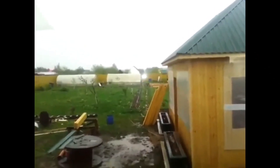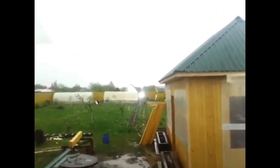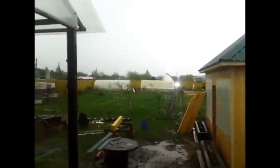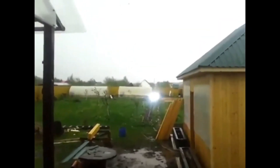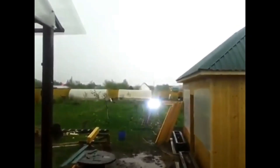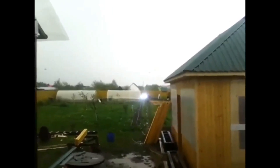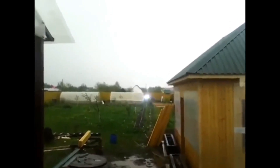One of the most intriguing aspects of ball lightning is its movement. It can drift slowly, hover in place, or move erratically. Some reports even describe ball lightning following a specific path, such as traveling along metal fences, power lines, or even entering buildings through open windows and doors. This seemingly intelligent behavior adds to its mystery. Unlike a lightning strike that lasts for milliseconds, ball lightning can persist for several seconds to a few minutes, allowing observers to get a good look at it and contributing to many detailed accounts of its appearance and effects.